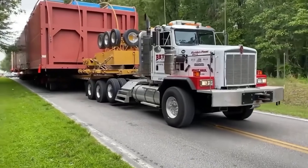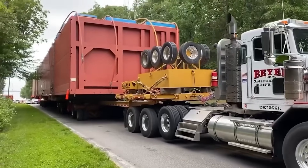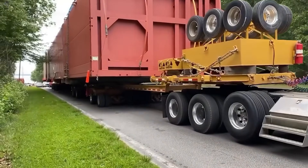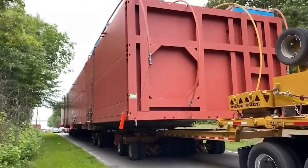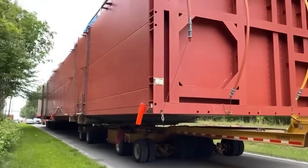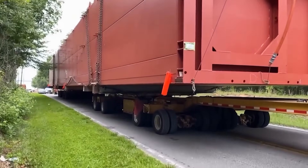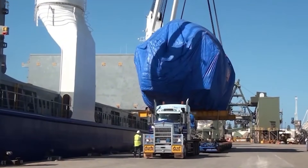How is it even possible to move something this huge? The trailer isn't normal at all — it uses dozens of hydraulic axles that can steer independently, lift, tilt, and balance the load in real time. Without that system, the container would crush the road or the truck.